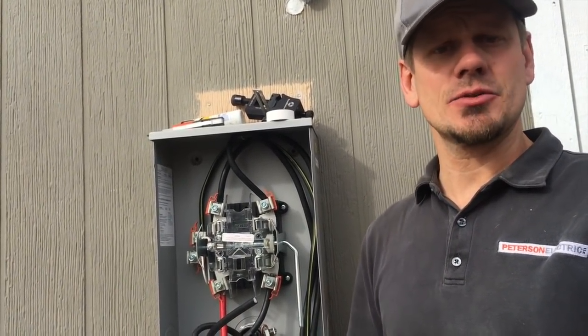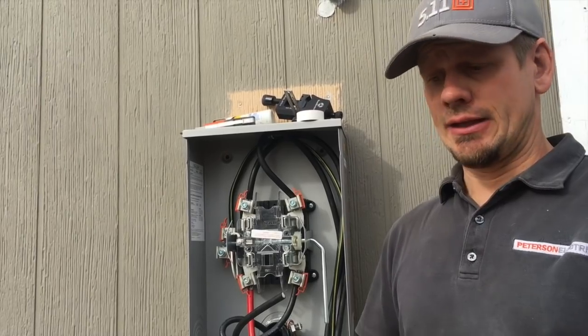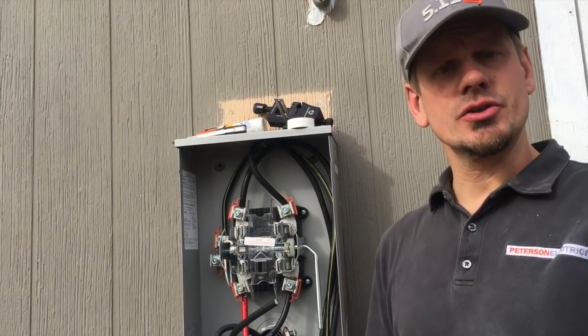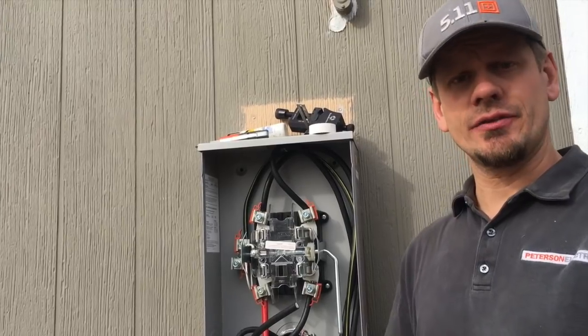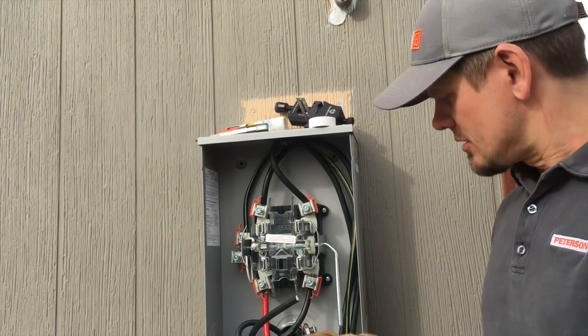If you have multiple sheds, barns, mother-in-law suites, or another house, they usually have you tap off that same service with one meter. I did see a rare occasion with an old customer in Denver where they built a freestanding four-car garage with a mother-in-law suite above it, and they were allowed a separate drop off the alley from the transformer.